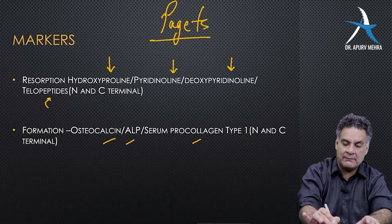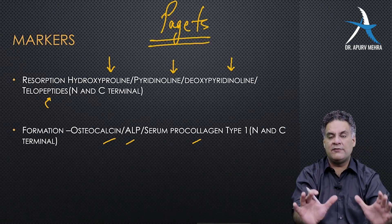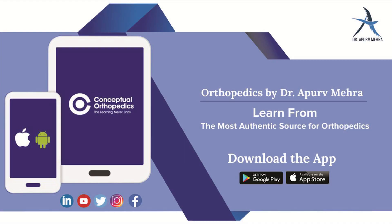Remember the classical name: Paget's disease, also called osteitis deformans, is the condition where all markers are high due to high bone turnover.